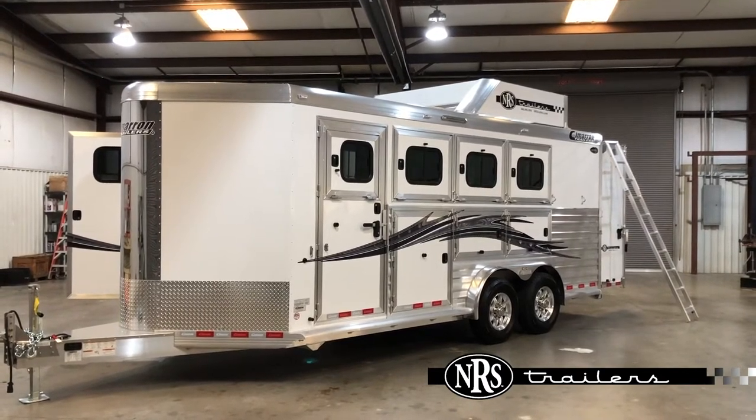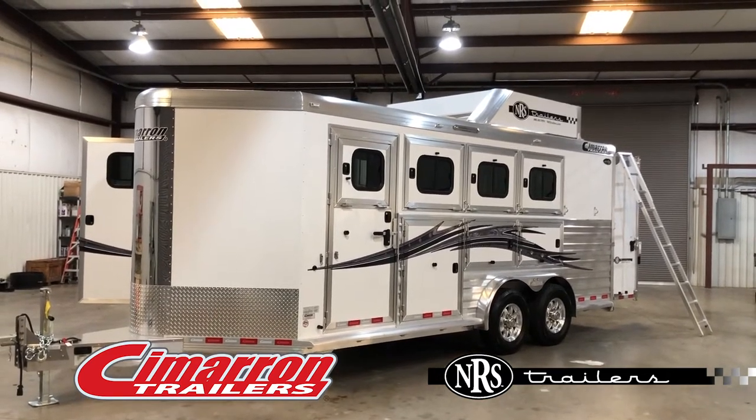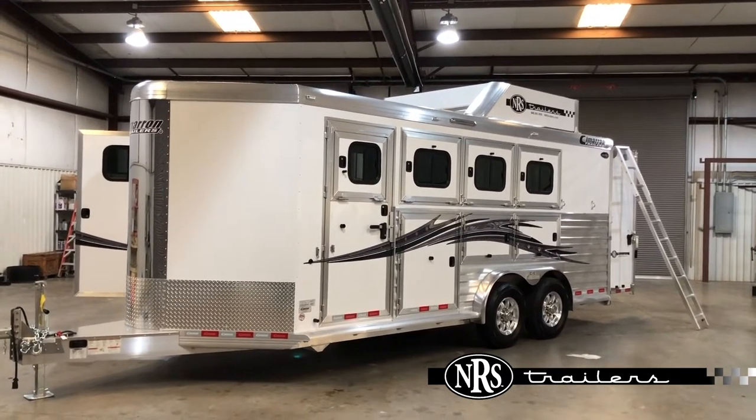Today I want to show you this 2020 Cimarron 4-horse bumper pull trailer — 7.6 wide, 7.4 tall, 7,000 pound axles.